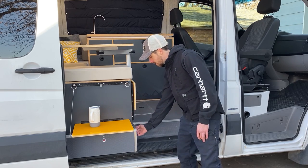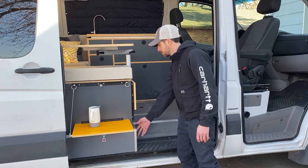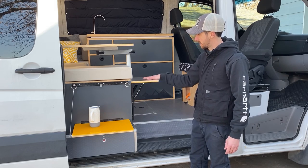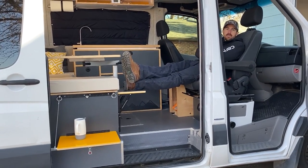Underneath that we have this great little storage drawer. It's perfect for storing flip flops and other small items. Next to that we have this flip-up footstool. This is fantastic when you want to sit in the passenger seat when it's swiveled around and you can put your feet up and relax.